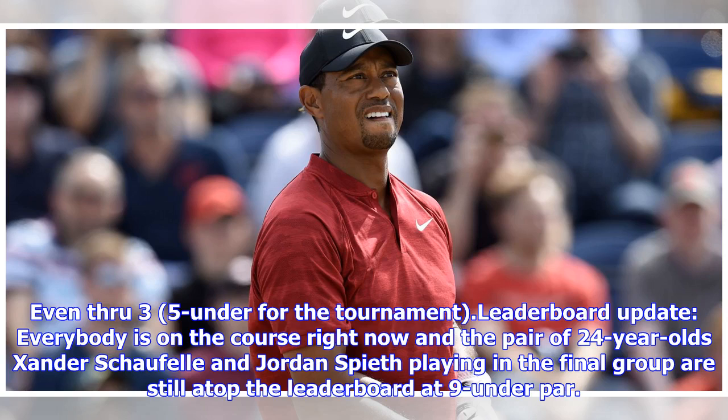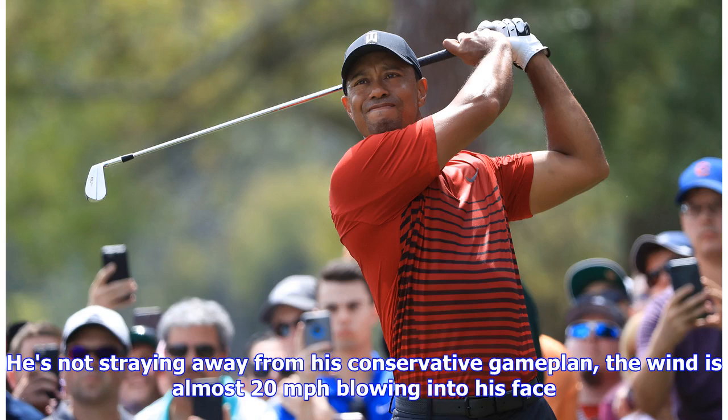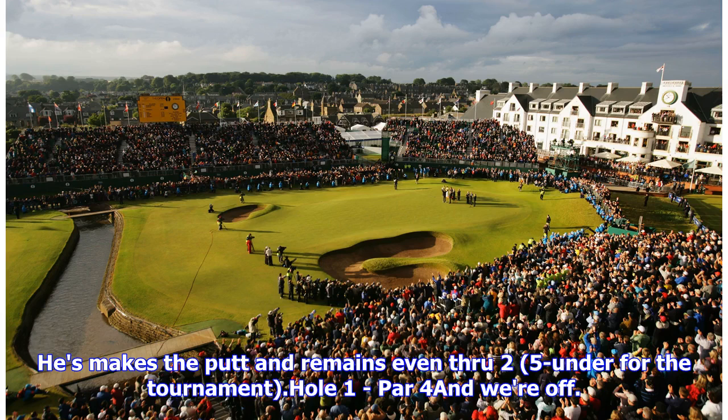Even through 3, 5-under for the tournament. Leaderboard update: everybody is on the course right now, and the pair of 24-year-old Xander Schauffele and Jordan Spieth playing in the final group are still atop the leaderboard at 9-under par. Van Kisner double-bogeyed number 2 and dropped to 7-under. Hole 2, par 4 — driver here for Tiger and he's on the left edge of the fairway. The wind is almost 20 mph blowing into his face. Tiger's 7-iron approach is pin high but on the fringe. He played this one to have a big left-to-right break but it didn't move much, leaving about 5 feet for par. He makes the putt and remains even through 2, 5-under for the tournament.